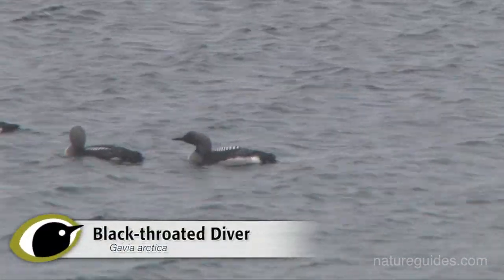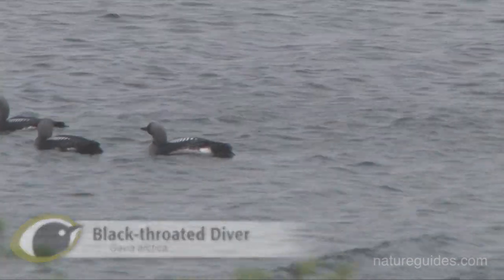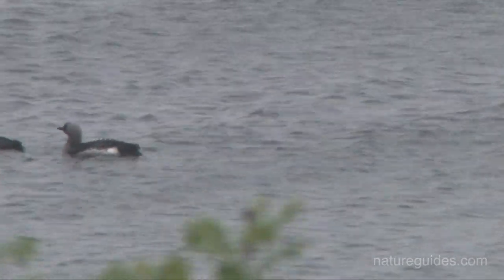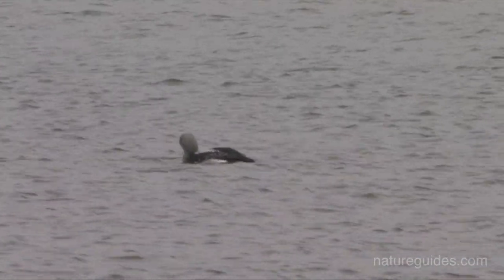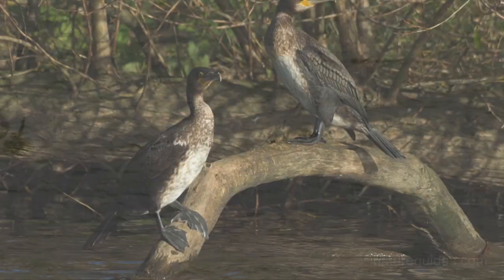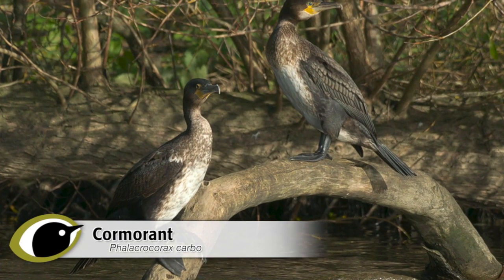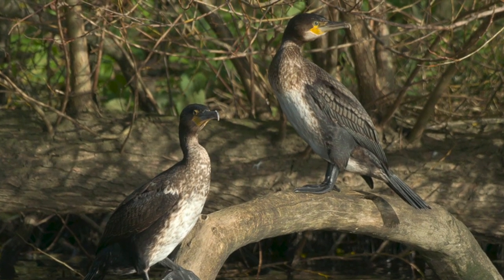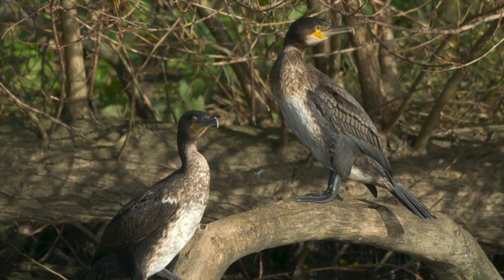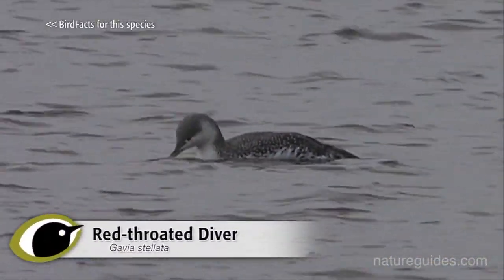All divers are supremely adapted for life in aquatic habitats, swimming fairly low in the water and always looking comfortable swimming regardless of the weather. Despite the lack of a tail, divers look elegant and well proportioned, and it is this lack of tail which can separate divers from swimming young cormorants, a species which can confuse novice birdwatchers into believing that they are watching a diver.